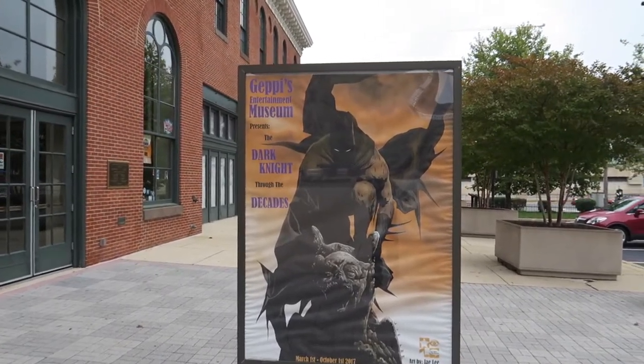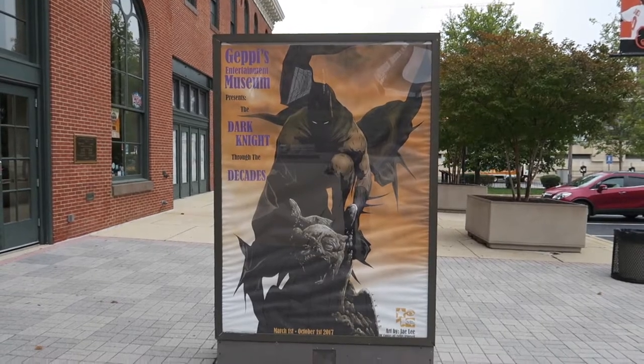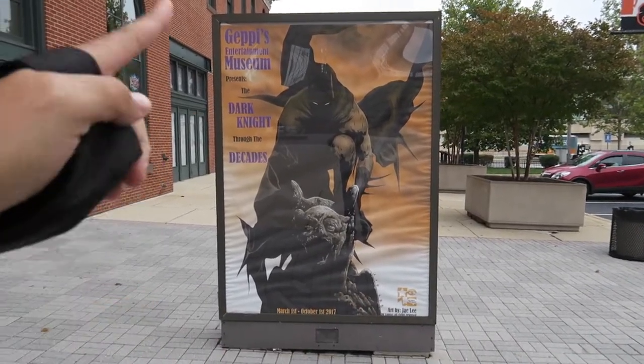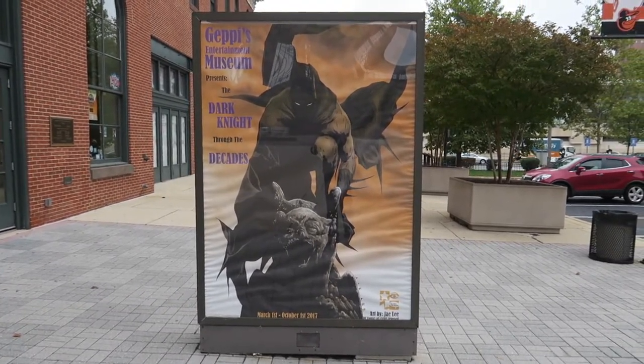Here's one of the reasons I came. The Dark Knight Through the Decades, which features art by some of my favorite artists, including art by Jay Lee, who's the artist who did this poster. The exhibit says through October 1st — I am hopeful that it's still going.